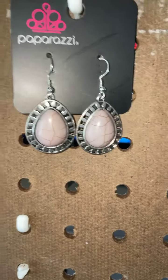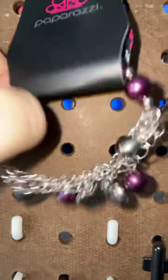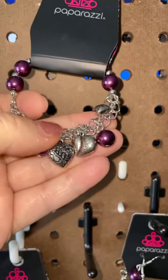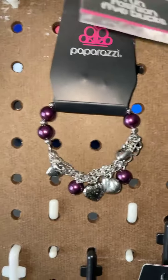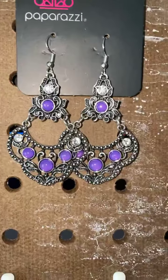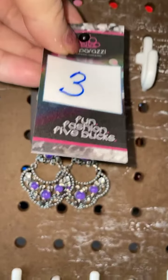First of all, number one: we have these beautiful dusty lavender crackle earrings, they're fish hook backs. Number two is this adorable purple and silver bracelet — has a couple of cute little hearts on there, that is a lobster claw closure. Number three are these beautiful purple and clear bling earrings, again they are fish hook back.